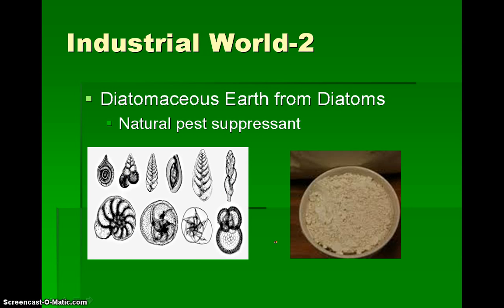Also in the industrial world, diatomaceous earth is also made from diatoms, and it looks like that powdery substance in this bowl here. We get it from these diatoms here, all crushed up. This works naturally — there are no chemicals or anything to harm us as humans. So it works very well with insects around the house and also for larger pests as well.